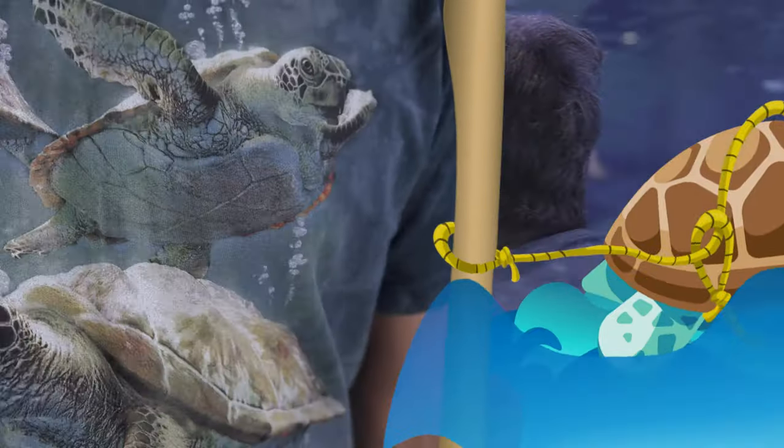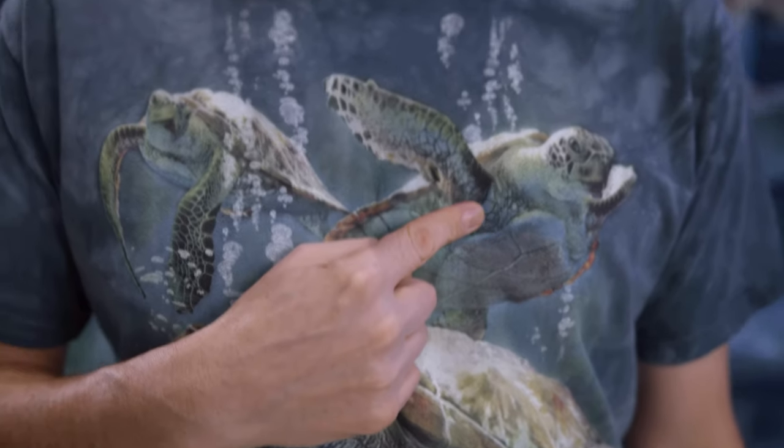Whoa! Do you know what this creature is? This is a loggerhead sea turtle, one of only seven species of sea turtles found in the ocean. Can you imagine swimming with one of these amazing beasts? It would be a dream.